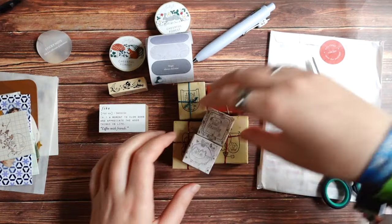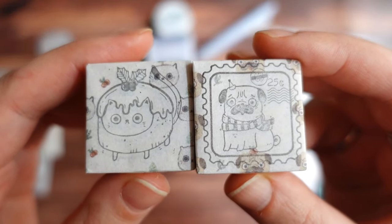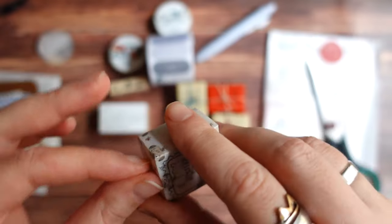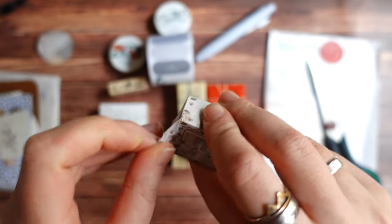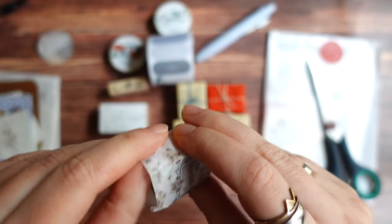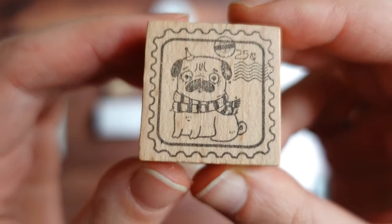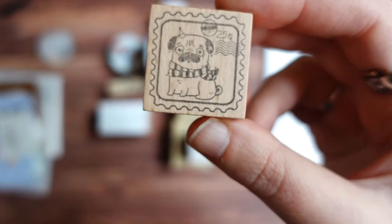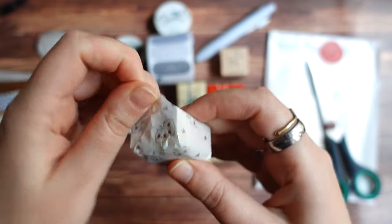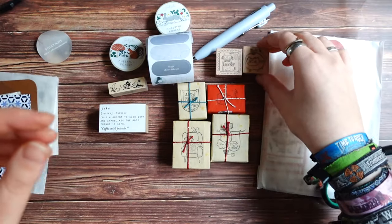And then I have two stamps from Black Milk Project from the Christmas series — one with a cat and another one with a cute little pug. So I will open this carefully because I would like to save this packaging. It's very cute and I'm going to use the packaging in my journal as well. There is one with a cute little pug, and it's like a postage stamp which is really cool. And another one is a cat — cat pudding — which is also really, really cute.